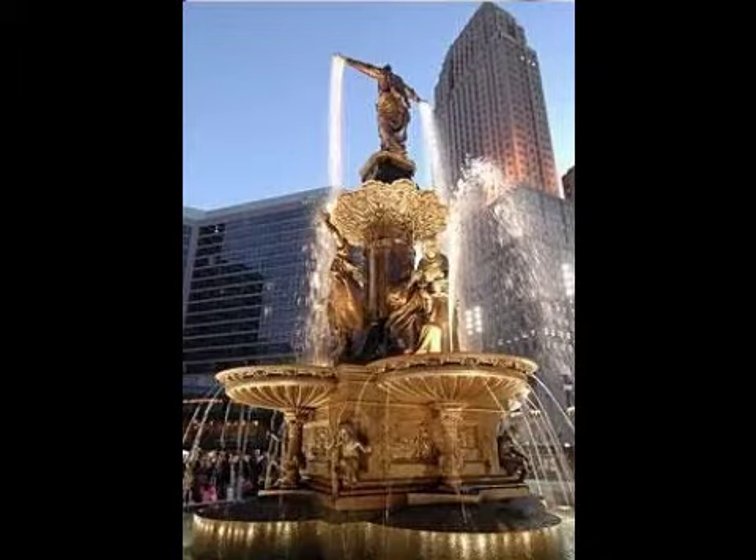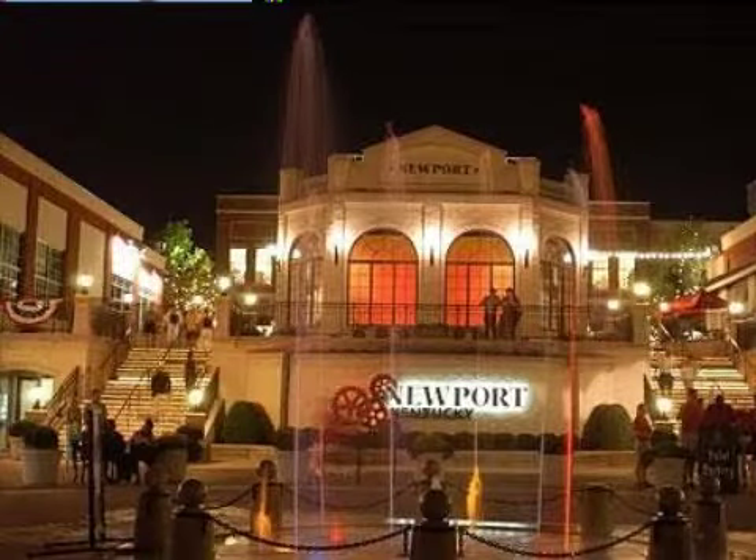On the outside, this property features a city view, a deck, a shingle roof, and a brick exterior finish.